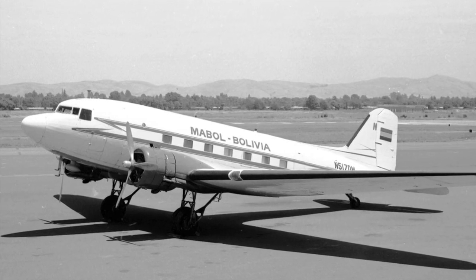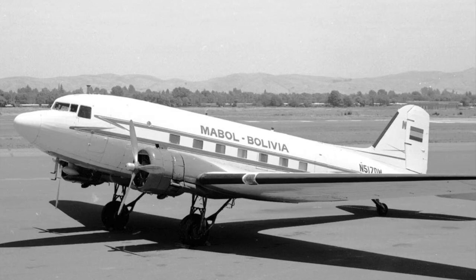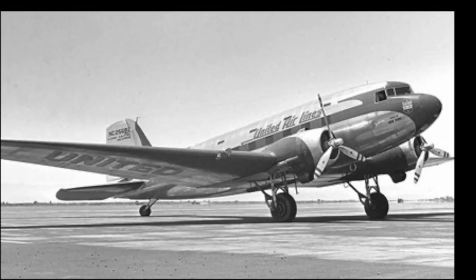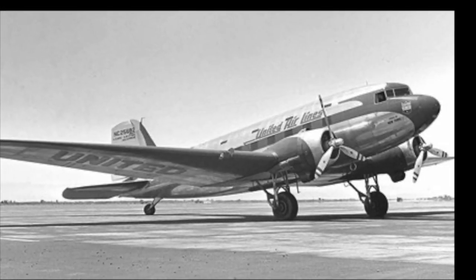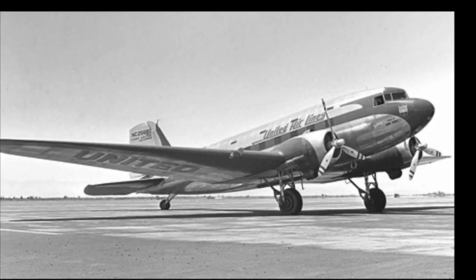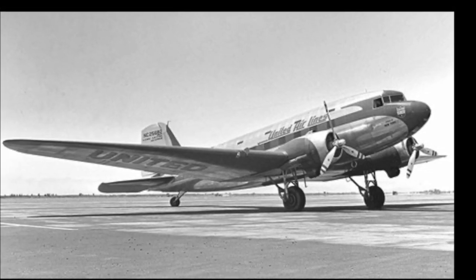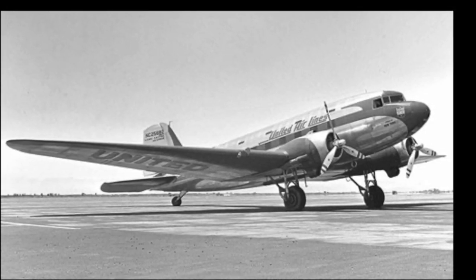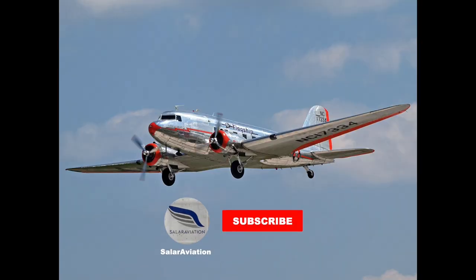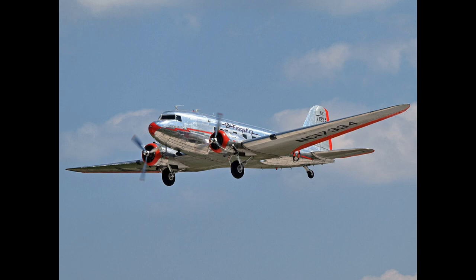For both airline and military use, the DC-3 proved to be tough, flexible, and easy to operate and maintain. Beyond its technical achievements, the DC-3 holds a special place in the hearts of aviation enthusiasts and history buffs. Its legacy is steeped in nostalgia, evoking memories of the golden age of aviation and the romance associated with early air travel.